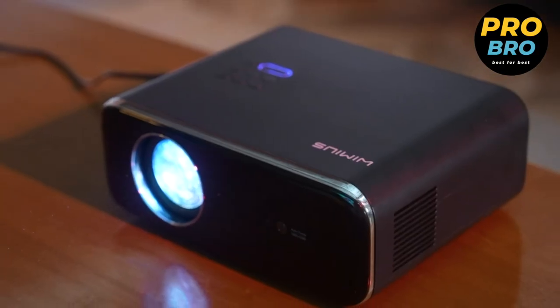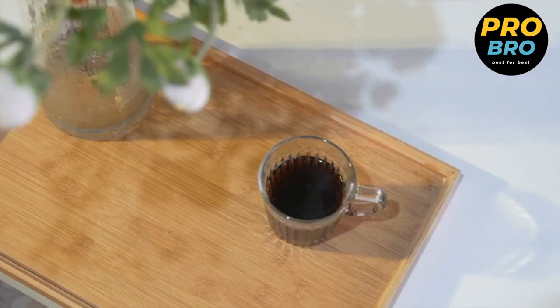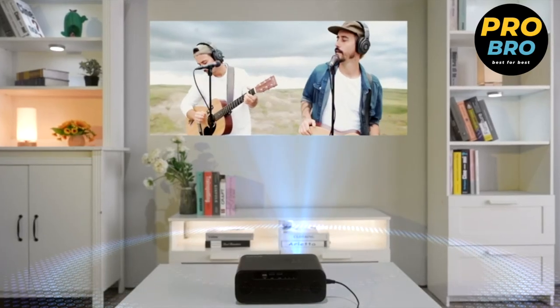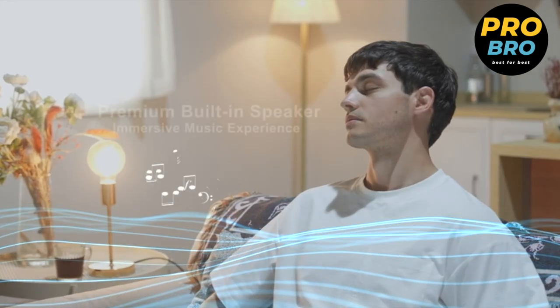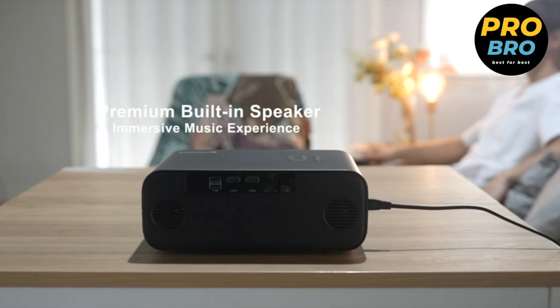Experience convenience and versatility with the autofocus feature of this projector, based on a fully sealed optical core ensuring optimal performance and easy setup. Connect your phone, PC, TV stick, or even your Nintendo Switch and enjoy a seamless projection experience. Upgrade your home entertainment setup — immerse yourself in high-definition visuals, enjoy powerful sound, and connect with ease to a range of devices. Create your own cinematic experience at home, making every movie night and gaming session truly unforgettable.